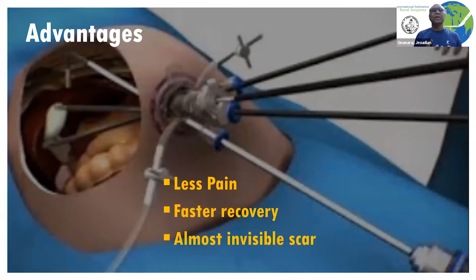Why is single incision laparoscopic surgery good? Because with only one incision, the pain is less and the recovery is faster. The incision is usually in the natural scar of the umbilicus, which is almost an invisible scar. So it's better for the surgeons — less bleeding — and better for the patients, with less pain because of the location.